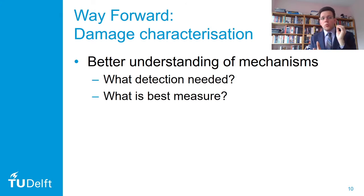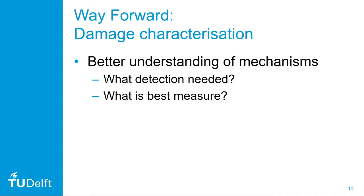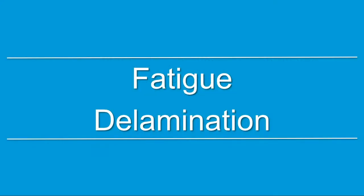We need to understand what damage types we need to be able to detect. Does it matter that we don't see matrix cracks on a C-scan? And what is the best measure to really quantitatively express the severity of any damage we find during a scan? Once we have that, we can move on to the second topic: the actual fatigue delamination growth.